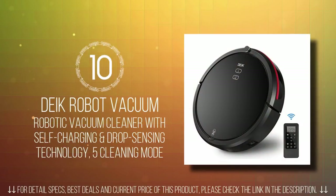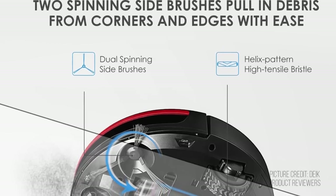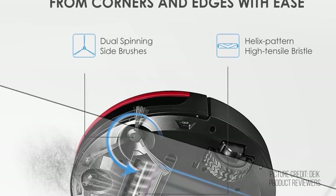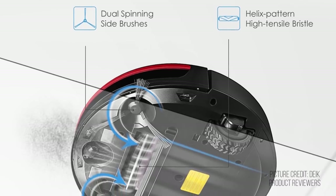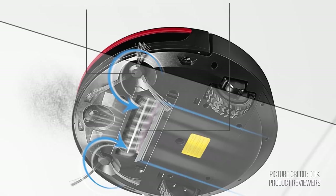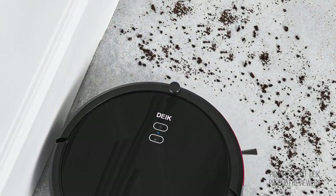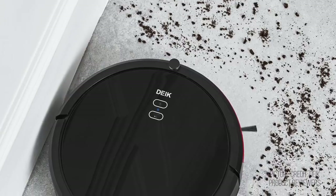In number 10 on our best budget affordable robot vacuum cleaner list, we have the DX Robot Vacuum Cleaner. The world of robot vacuums is getting more and more crowded with each passing minute. DX Robot Vacuum Cleaner is just one of the many robot vacuums available today. It comes from a company that manufactures household appliances, kitchen accessories, and coffee makers. Is the company's first foray into robot vacuum cleaners worth considering?